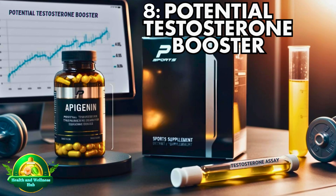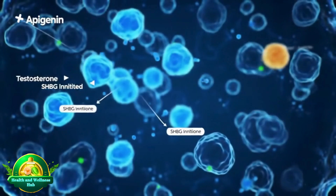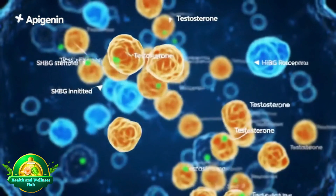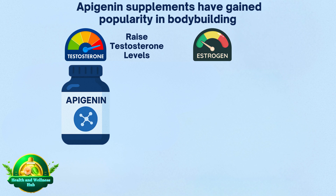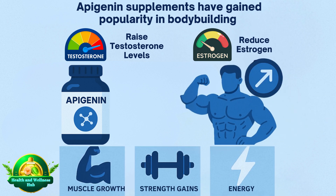Potential Testosterone Booster. A 2011 study in the Journal of Nutritional Biochemistry indicated apigenin influences testosterone synthesis by inhibiting binding proteins that suppress testosterone production. As a result, apigenin supplements have gained popularity in bodybuilding to raise testosterone levels, potentially reduce estrogen, and support muscle growth, strength gains, and energy.